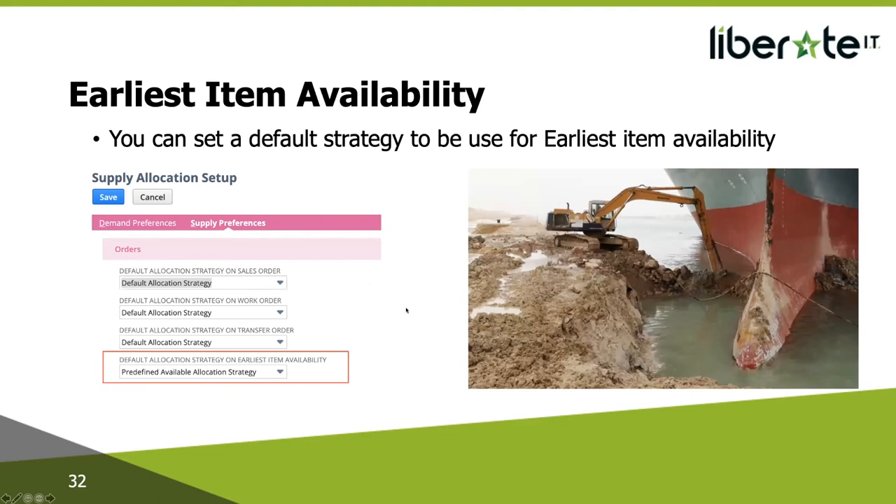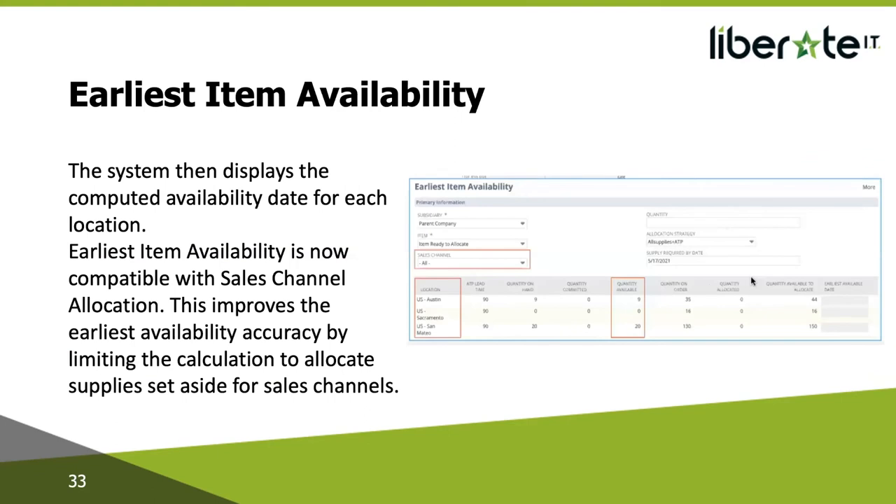The Supply Allocation Earliest Item Availability page computes item and location level availability information based on simulated allocations. Under Supply Allocation Setup you can set a default strategy for earliest item availability, and the system displays the computed availability date for each location. Earliest item availability is now also compatible with sales channel allocation, improving accuracy by limiting the calculation to supplies set aside for those sales channels. This functionality is targeted primarily at product-based industries and will typically be used by customer services reps, sales and accounts managers, and production and inventory planners.